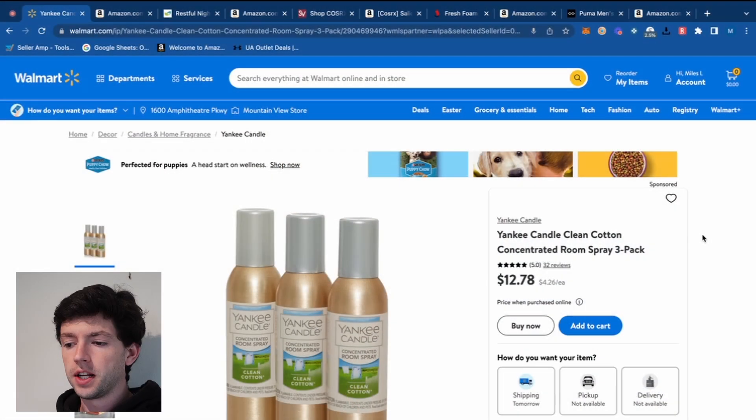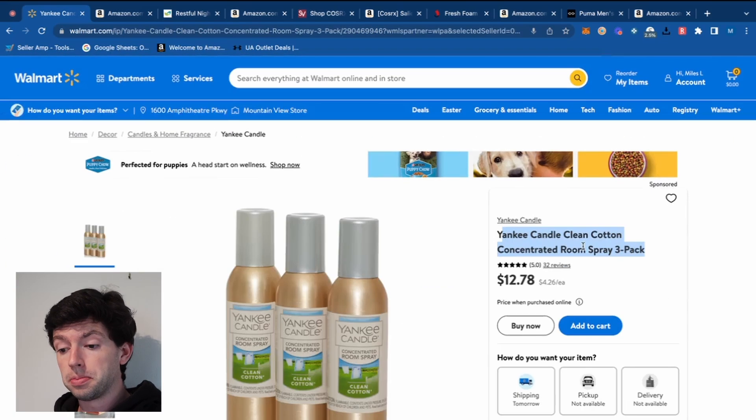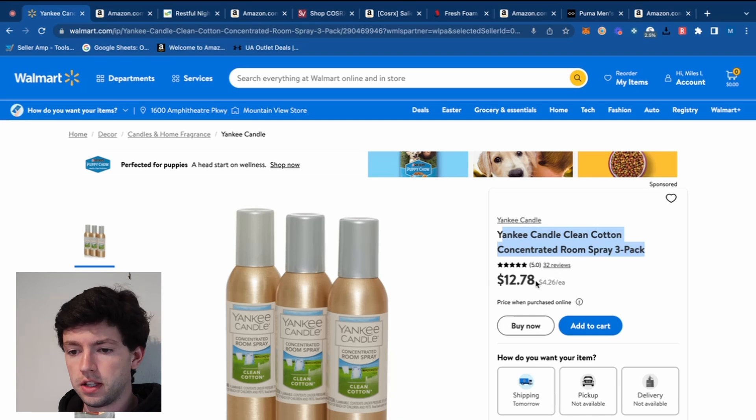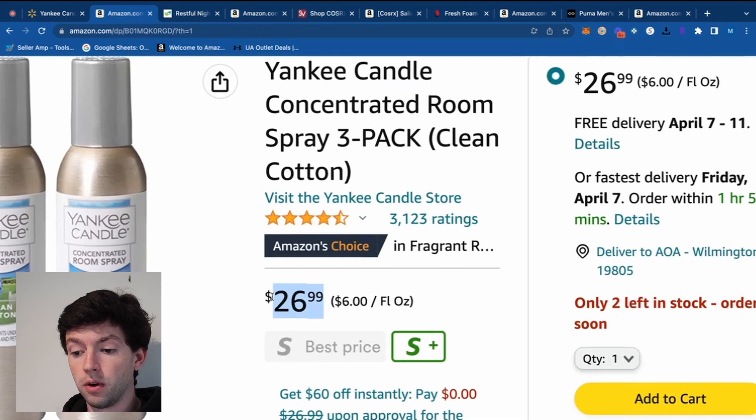This first product is the Yankee Candle Clean Cotton Concentrated Room Spray 3-Pack. It's from Walmart, so we know the site's legit. Our buy cost is $12.78. If we go over to Amazon, we can see a three-pack is selling for $27, which beats the one-to-two rule of our inventory cost to revenue that we want to achieve profitability.